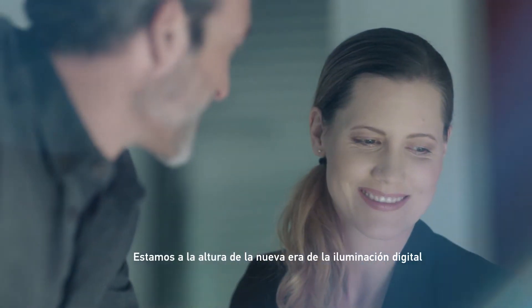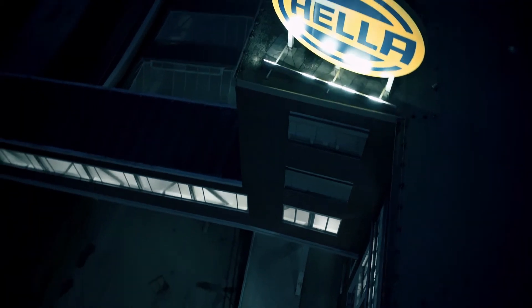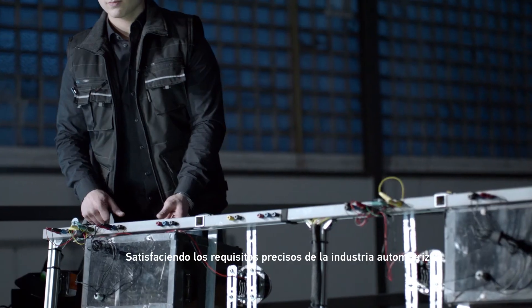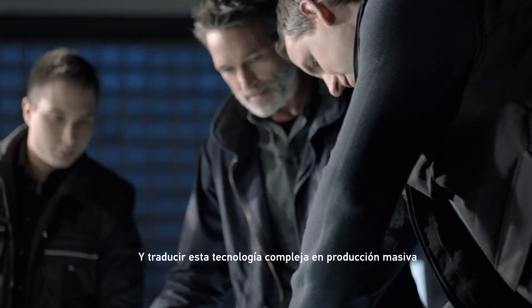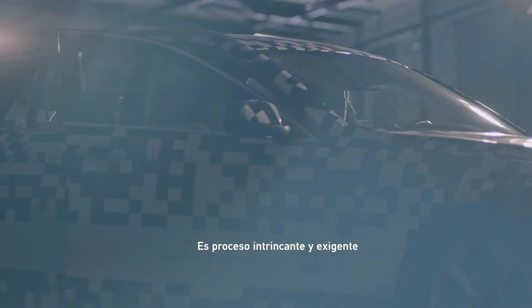We are at the dawn of a new era in digital lighting. Meeting the automotive industry's precise requirements and translating such complex technology into mass production is an intricate and demanding process.